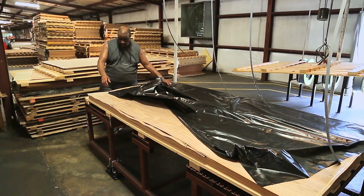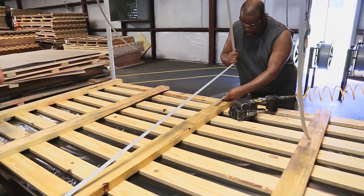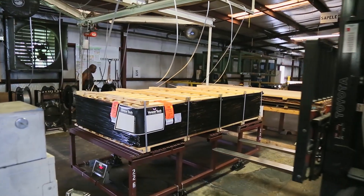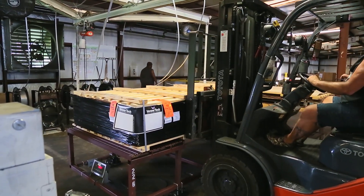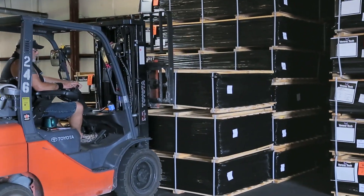After all the grading has been completed, full units are banded, labeled, and a protective layer of shrink wrap is applied to prevent sunlight damage and to provide protection from the elements. Crates are then loaded on trucks and delivered to where fine hardwood plywood will be produced.